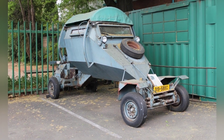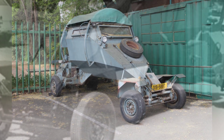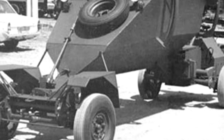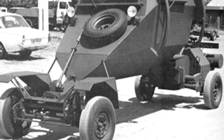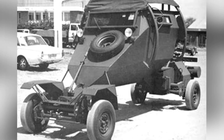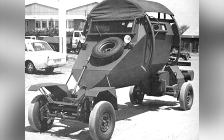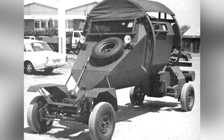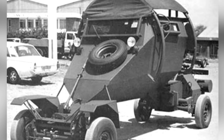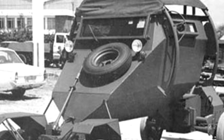The armor can withstand attacks from ordinary light weapons. The front wheels and steering structure of the armored vehicle are exposed to the body and protrude forward a considerable distance. This design can avoid the situation where the front wheels trigger pressure-activated mines and the passenger compartment is too close to the center of the explosion, thereby increasing casualties. Its engine and rear drive wheels are located at the rear of the vehicle, also independent of the main body.